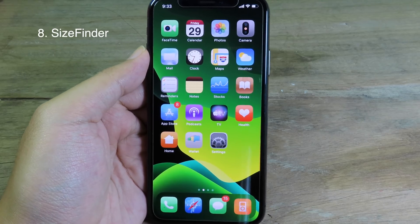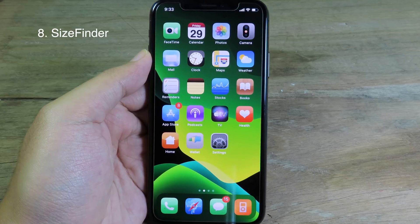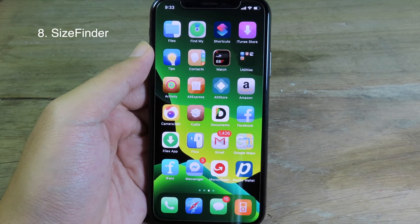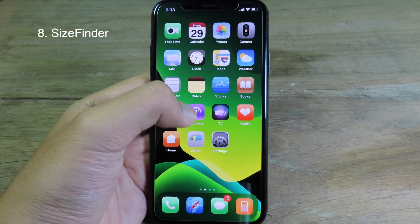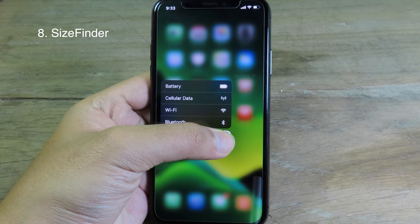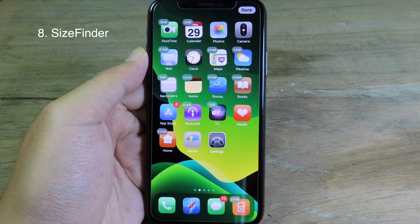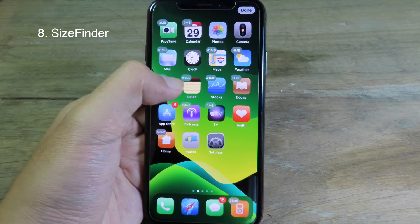You don't need to go to Settings and then to iPhone Storage — you can see it directly from the home screen. When I go to edit mode by force-touching and holding, you can see we are in edit mode where the label on top shows the size of each application.